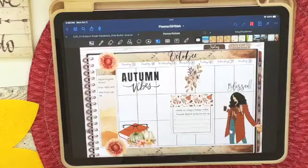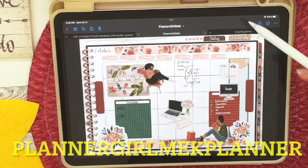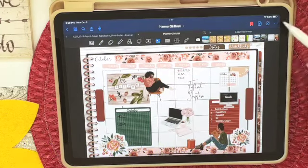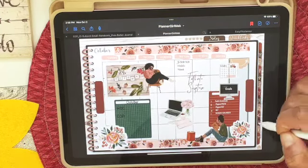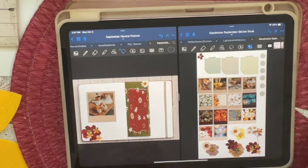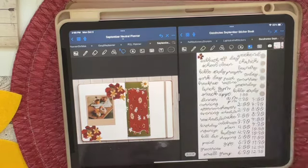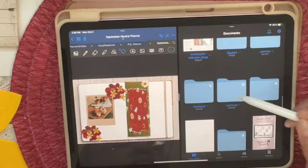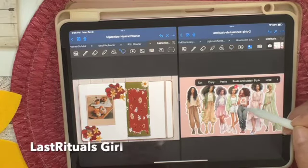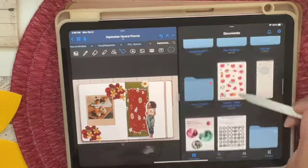I'm showing you my Planner Girl Meek Planner — I'd already set that up for the month of October and for the week. I use that planner for social media, to keep track of the videos and posts that I make. We're going to get into my Planning a Godly Life Planner, and I want to explain some things concerning this planner.